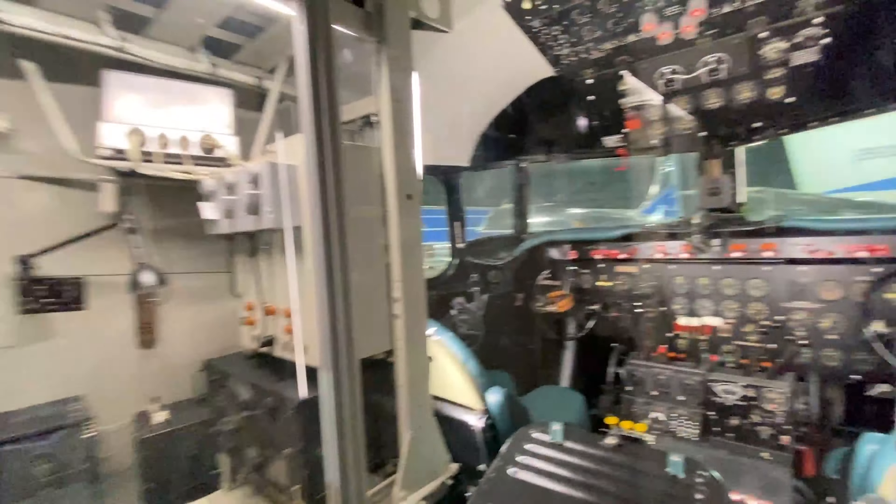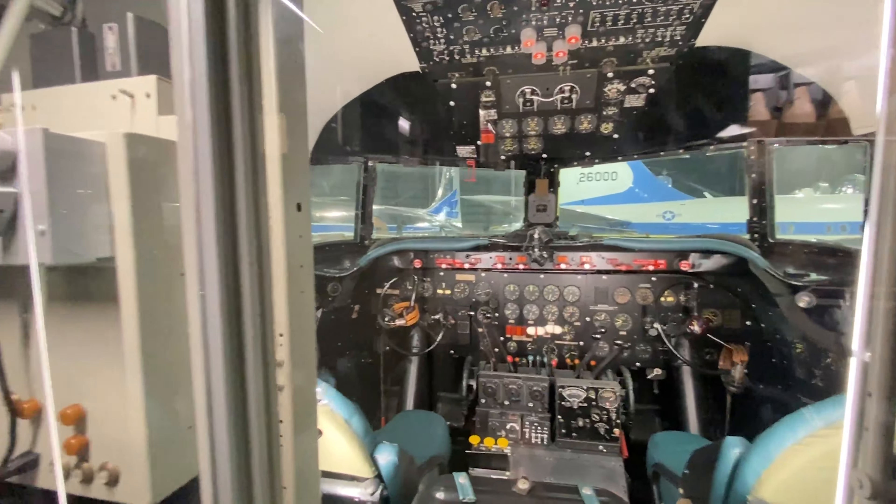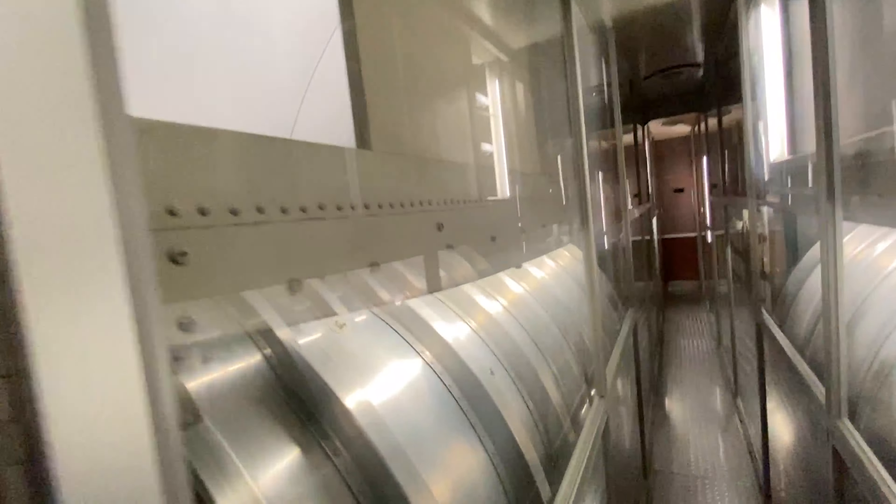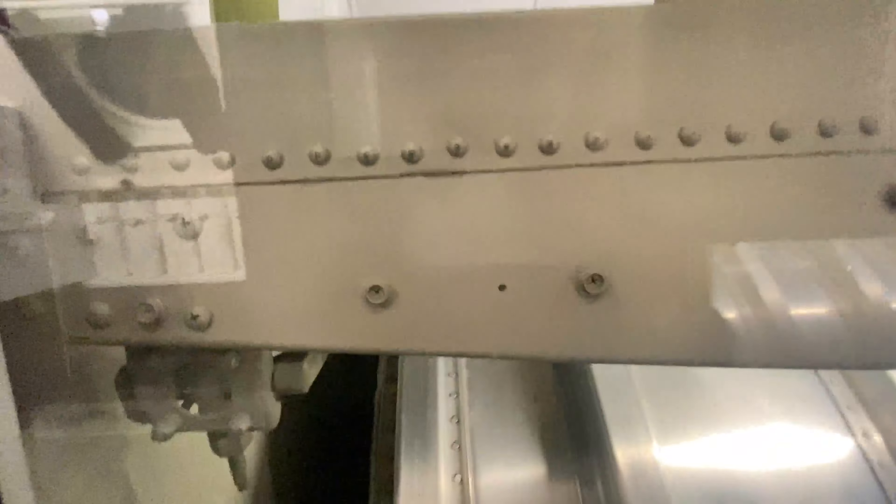They have glass set up to protect everything. Inside the presidential aircraft, there's a kind of kitchen, nice beds, and comfortable accommodations. I bet the president's plane looks a lot nicer now, though. There's also a display model inside the hangar made by a YouTuber.